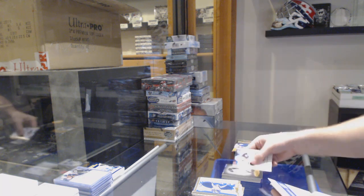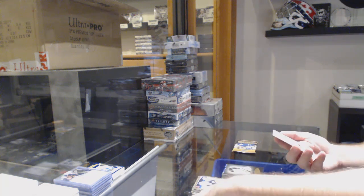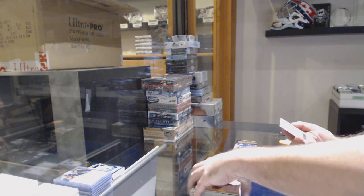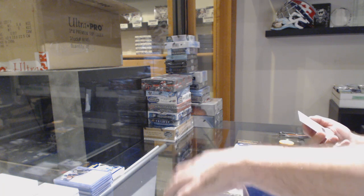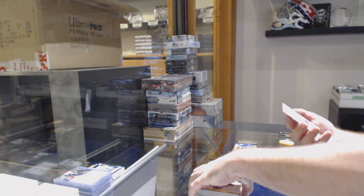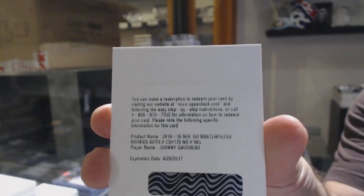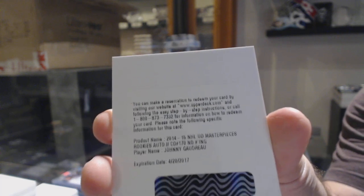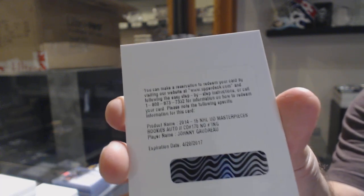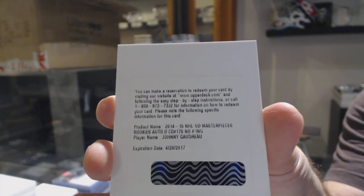We've got a Bob Orr black-and-white for the Chicago Blackhawks, and that's going to get you some good stuff in the expired redemption raffle — a Masterpieces rookie autograph of Johnny Gaudreau.